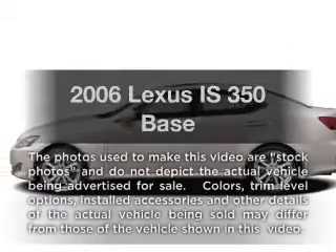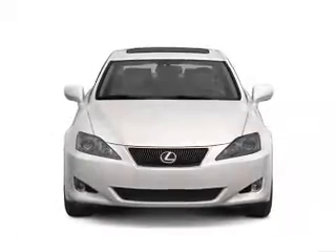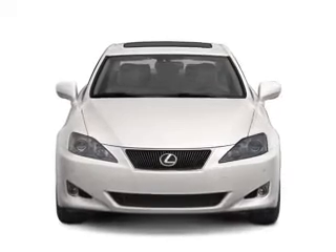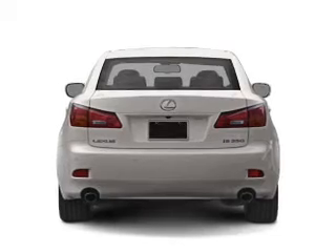Check out this 2006 Lexus IS350. Travel the roads in style and comfort in this great vehicle, with a solid 6-cylinder engine connected to a smooth shifting 6-speed automatic transmission.